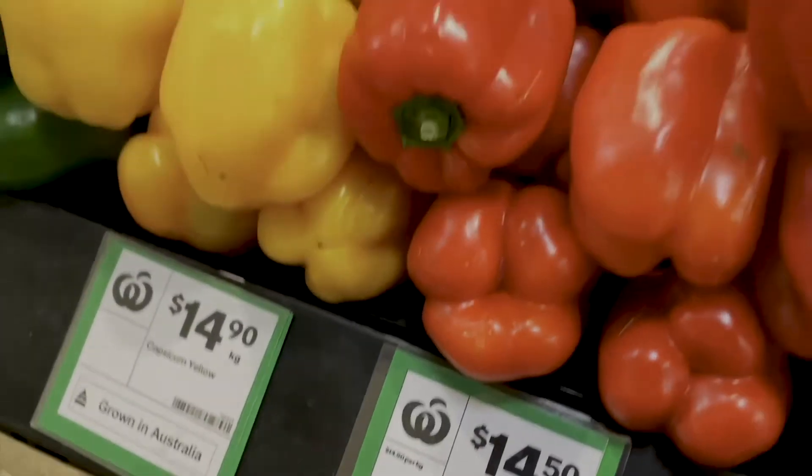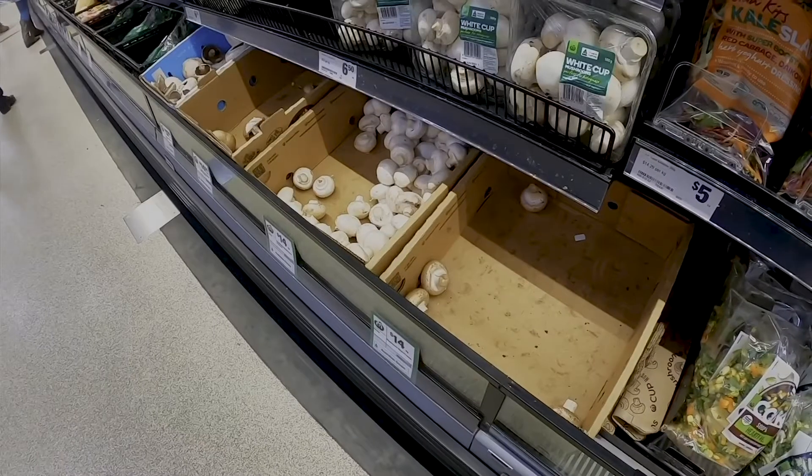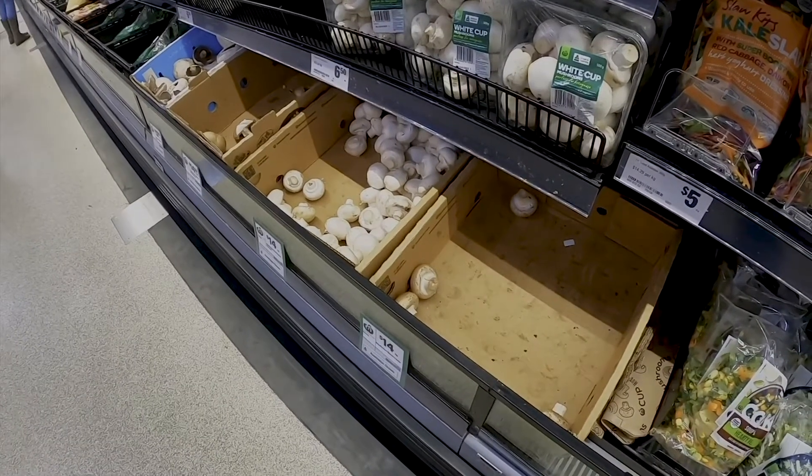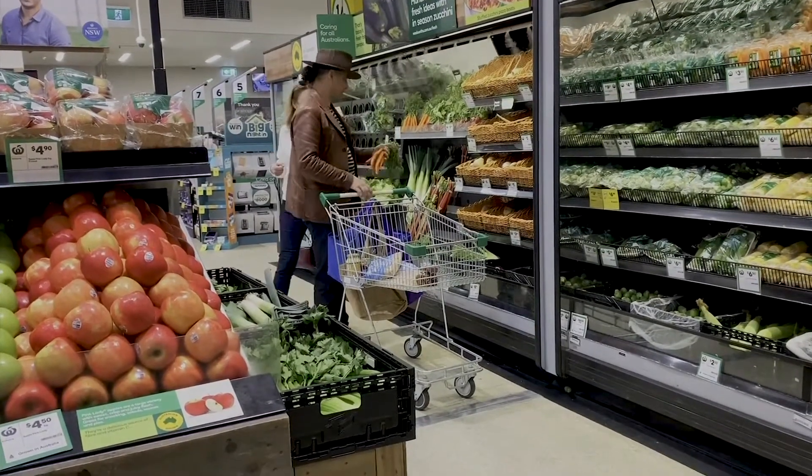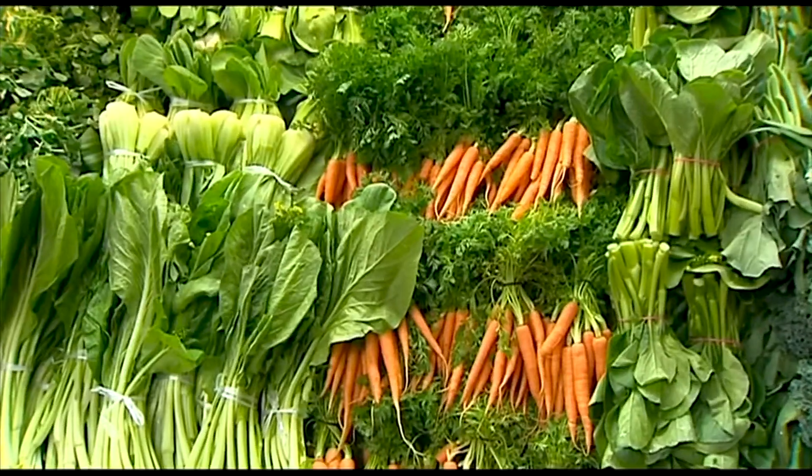With the rising prices of fruit and veg, a trip to the supermarket is becoming more and more expensive, and we are being warned that these costs could stick around. But there are still some options in the fresh food section that are more affordable. Weekend Sunrise nutritionist Sarah DiLorenzo knows what to look for and what to cook it with.